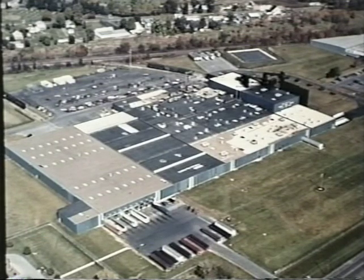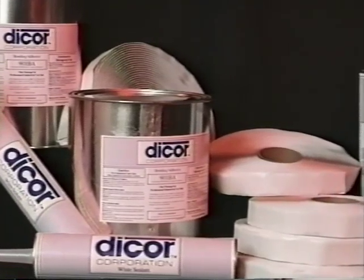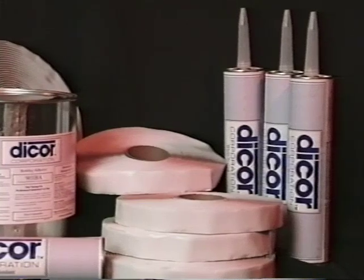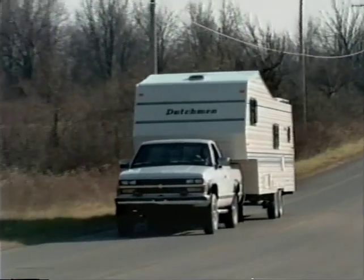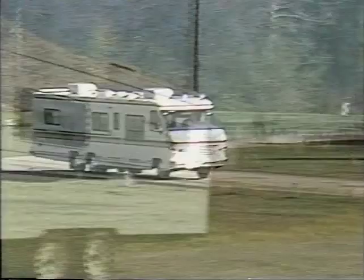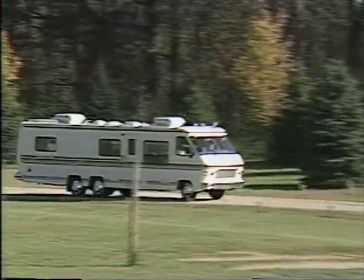BrightPly EPDM roofing is a specially formulated rubber compound with an EPDM base that is resistant to ozone, ultraviolet rays, and natural weathering elements. In fact, when properly installed, Carlisle's BrightPly will reduce maintenance, reflect heat, reduce noise, and reduce water penetration — each one a plus for the recreational vehicle owner.